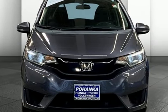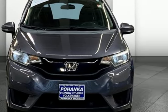There's even more to see in person. Take it for a test drive today. Visit Pohenka Honda, King of the Beltway, today.